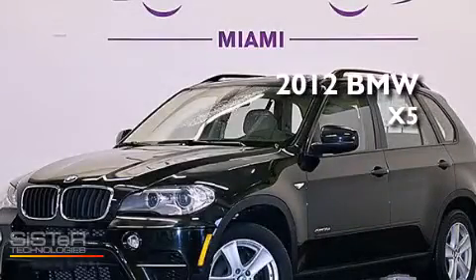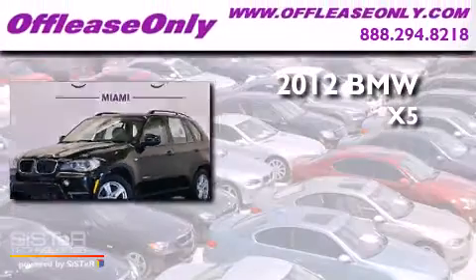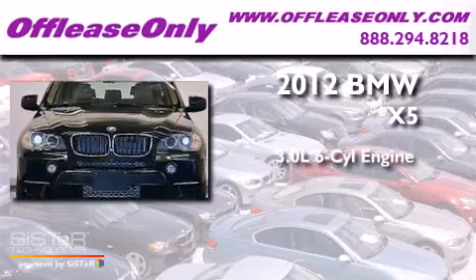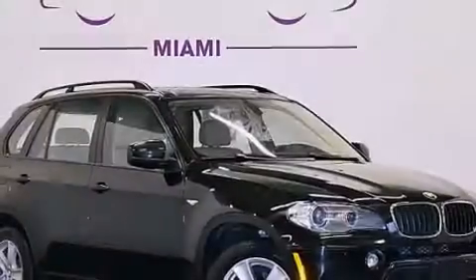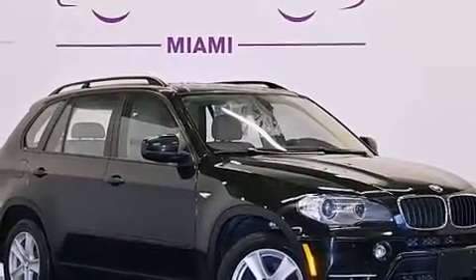This is a 2012 BMW X5. It has a 3.0-liter six-cylinder engine, an eight-speed automatic transmission, and all-wheel drive. Plus, having just come off lease, this BMW is in like-new condition.